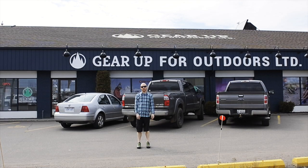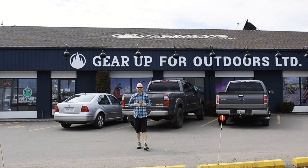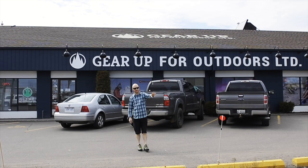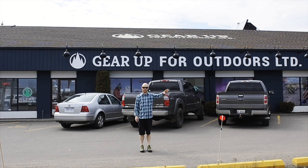Here we are at Gear Up for Outdoors, and this is where the tent sale started — in the parking lot. We used to set up the tents way before I was ever here. We'd set them up in the parking lot, screw them into the concrete, and set them on the grass on some of the other people's property here, which they were not too happy about.